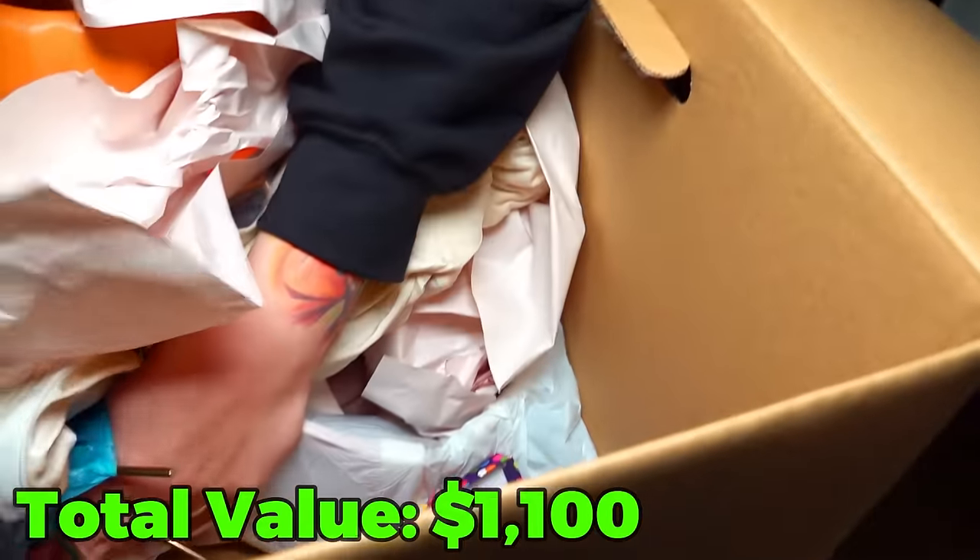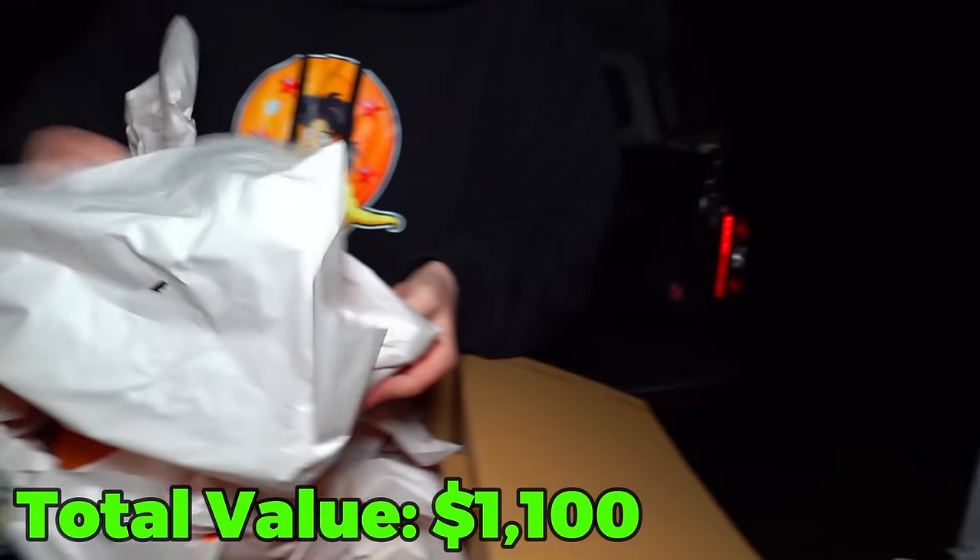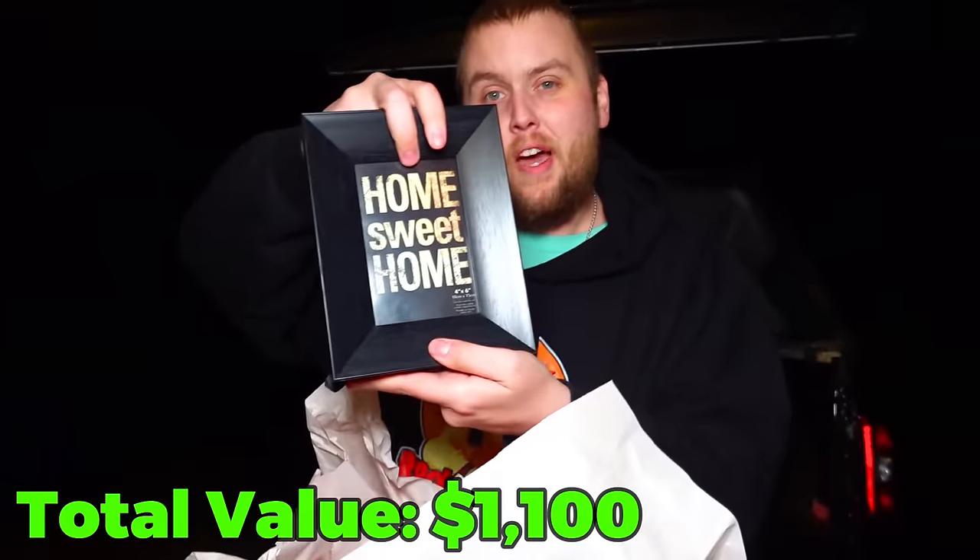Anything else down here? What's that — it's a picture. It's not a box. Home sweet home.